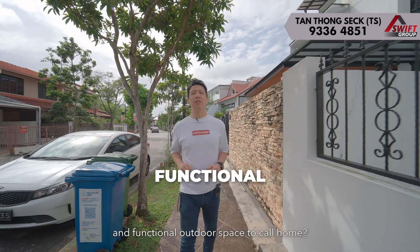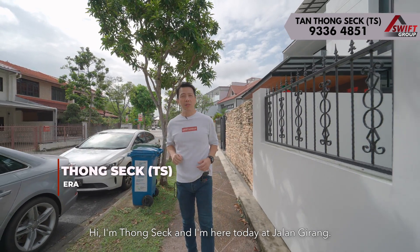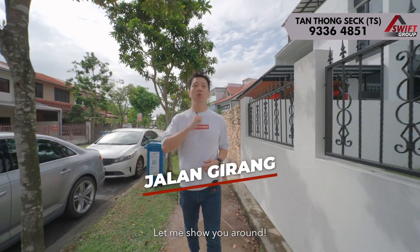Are you looking for a house with large and functional outdoor space to call home? Look no further! Hi, I'm Tongsek and I'm here today at Jalan Girang. Let me show you around.